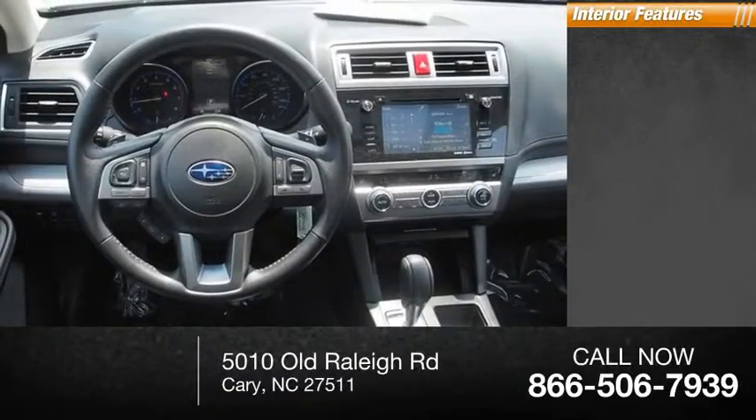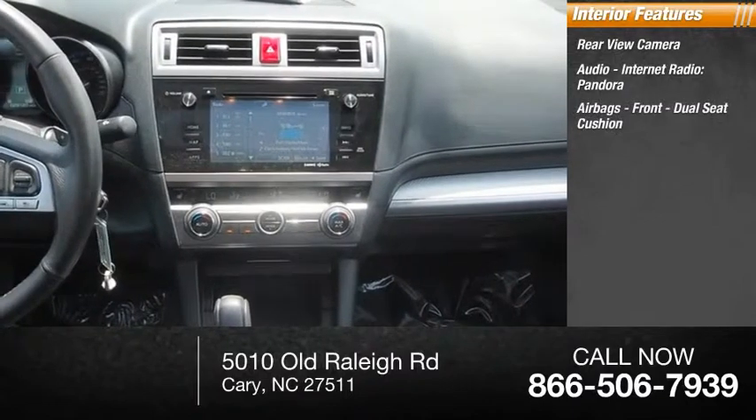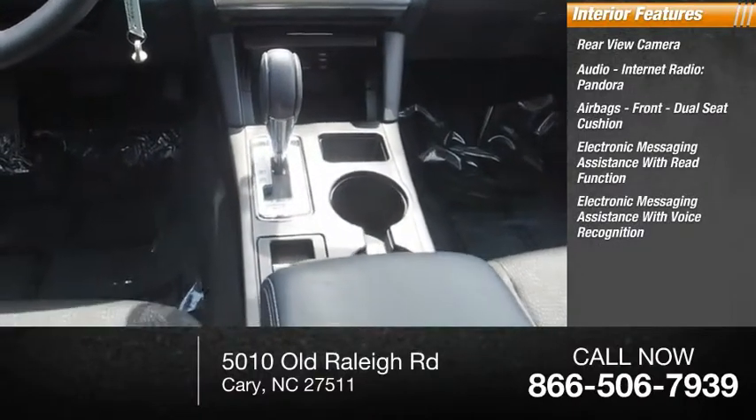Inside you'll find a rear view camera, audio with internet radio including Pandora, airbags front with dual seat cushion, electronic messaging assistance with read function, and electronic messaging assistance with voice recognition.